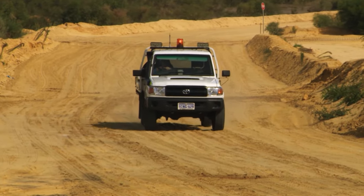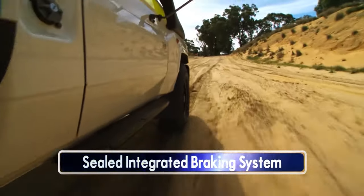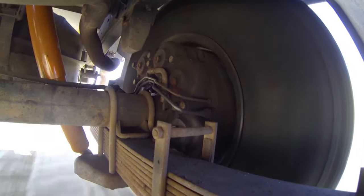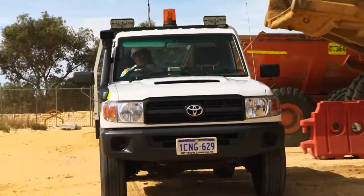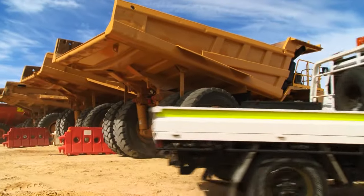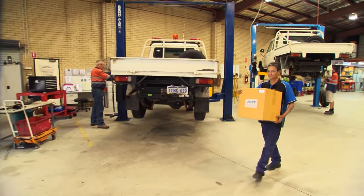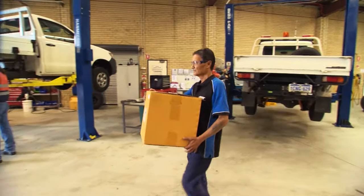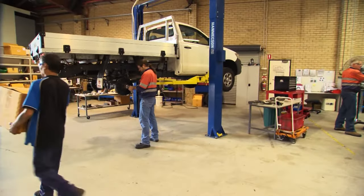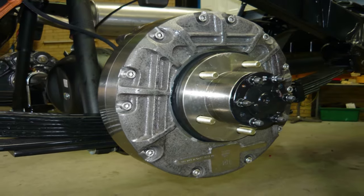The mainstay of Advanced Braking Technology's current product range is the sealed integrated braking system for application on light and medium commercial vehicles used in mining, the most popular being the Toyota Land Cruiser. Brake systems are also available for a range of other vehicles such as Toyota Hilux, Isuzu NPS 300, and Fuso Canter, and can be readily adapted to fit most other makes.